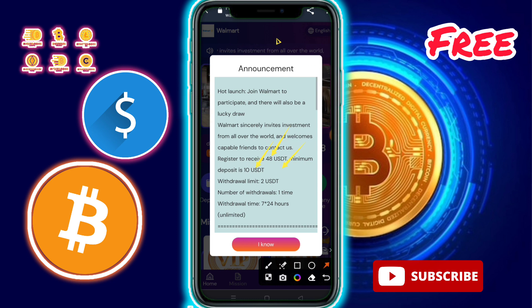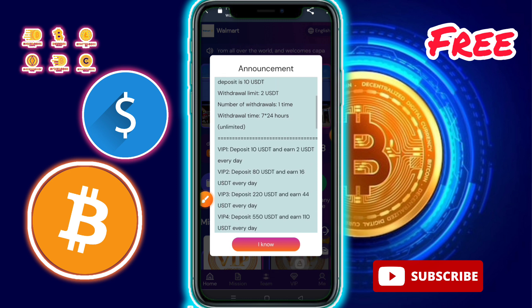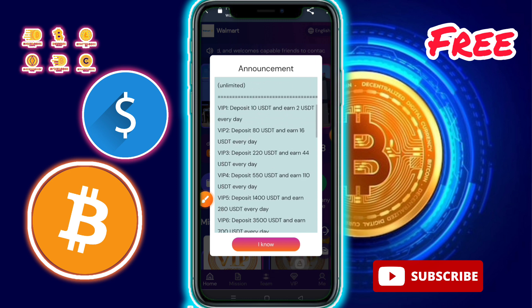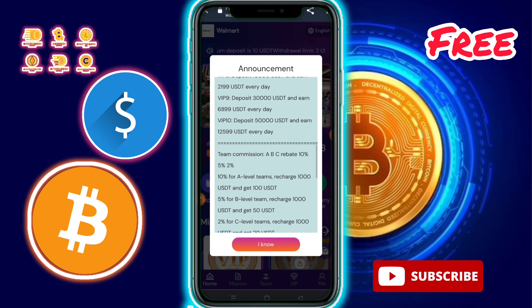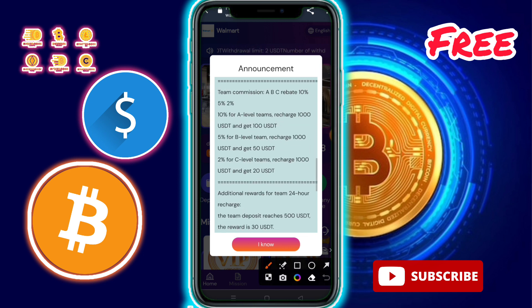To get a 48 USD bonus for free, the minimum deposit is only 10 USD and minimum bid is only 2 USD. VIP 1: deposit 10 USD and earn 2 USD every day. VIP 2: deposit 18 USD and earn 16 USD every day. There are three referral levels: 10%, 5%, and 2%.